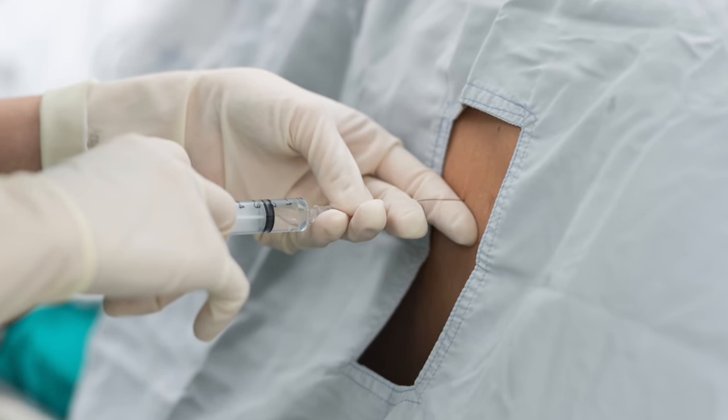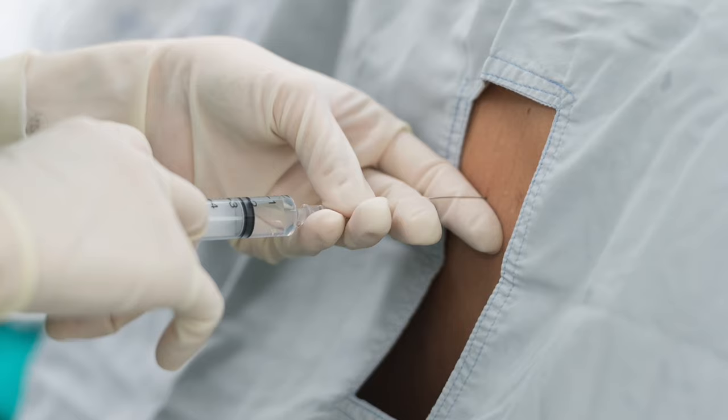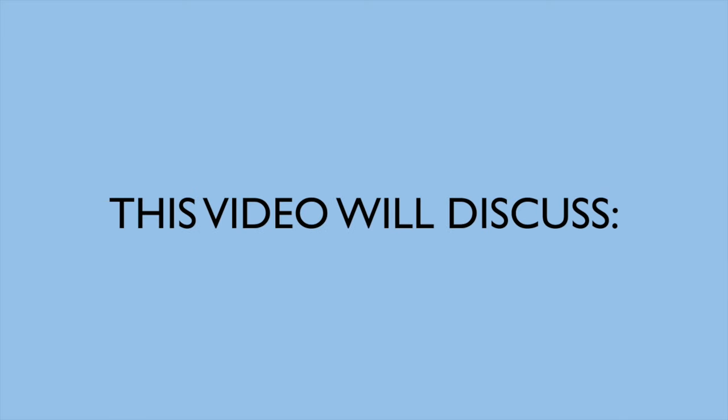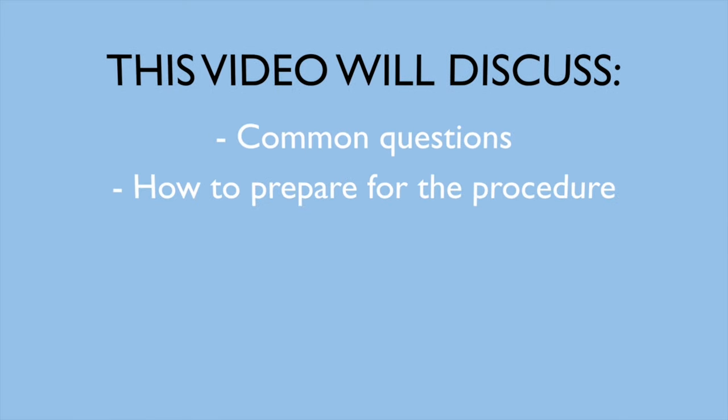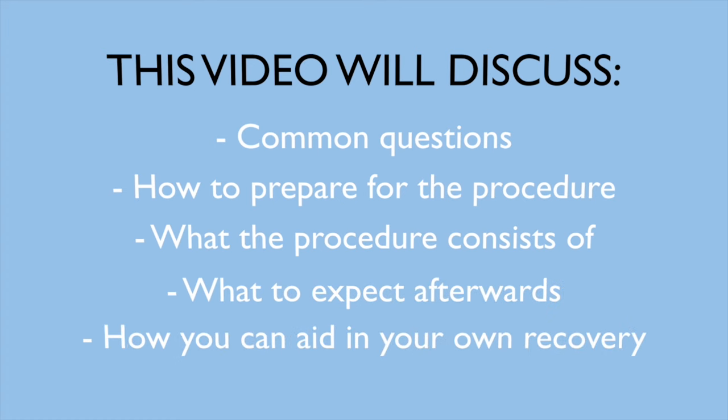Your doctor has recommended a lumbar epidural steroid injection as a treatment for your spine condition and you'd like to know more about the process. This video will discuss common questions, how to prepare for the procedure, what the procedure consists of, what to expect afterwards, and how you can aid in your own recovery.